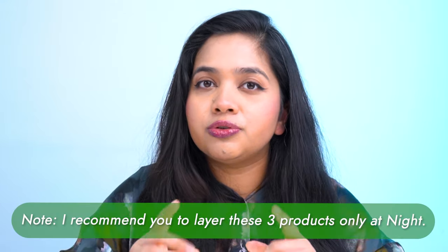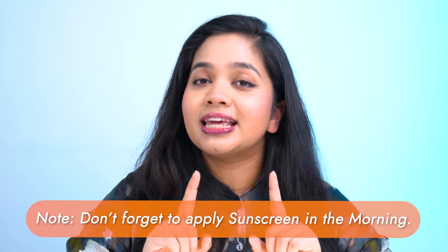I don't think you need to use all three products at the same time, but if you want to, I recommend layering all three only at night, because in the morning your skin might feel too greasy after applying three hydrating products. And also don't forget to apply sunscreen in the morning.